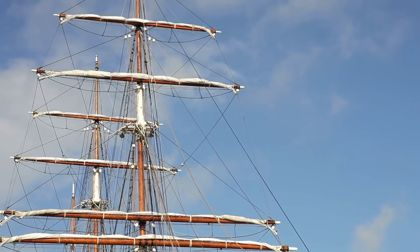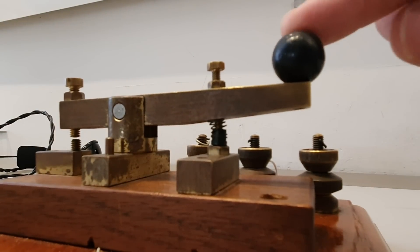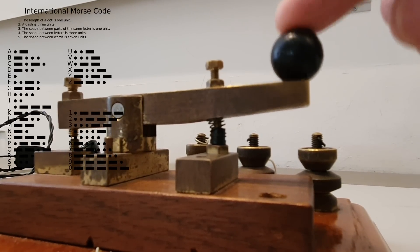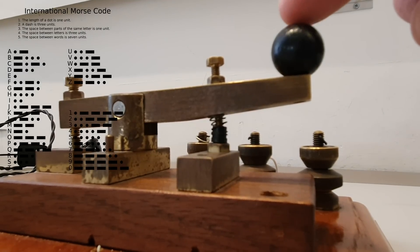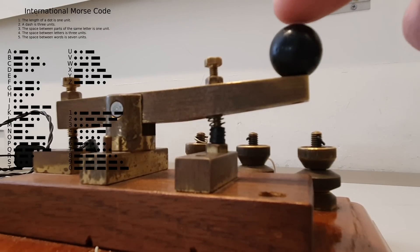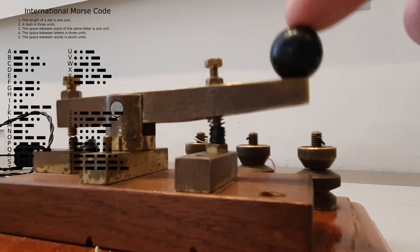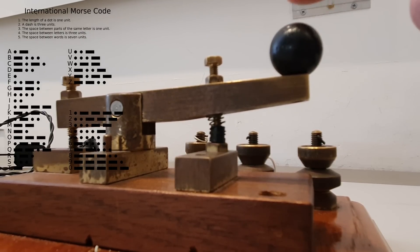For those of you not familiar with telegraph services, telegraph services use Morse code, a system that uses a series of either long or short pulses to indicate a particular letter. Later developments in telegraph would ditch the short and long pulse, and go for reversing the polarity to indicate either the dot or the dash from Morse code. As that system worked over longer cables, it was easier to detect the change in the current, compared to delineating the short or long pulses.